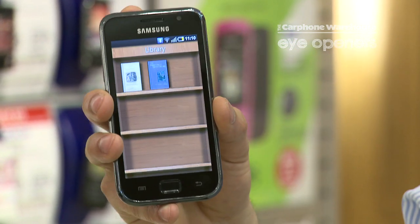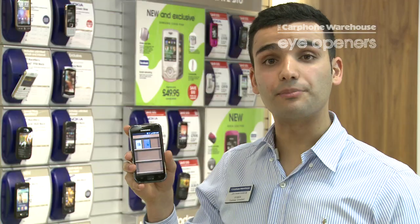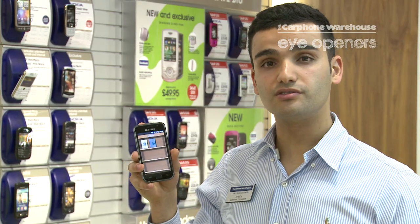It has an ebook application already preloaded onto it. The ebooks application allows you to read books on the go.